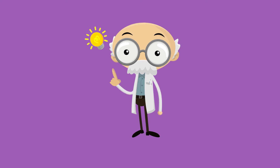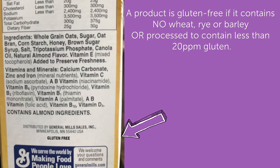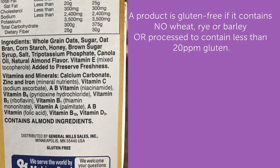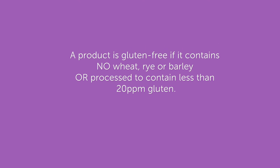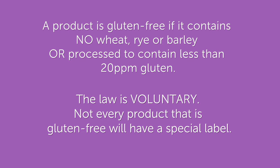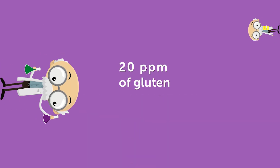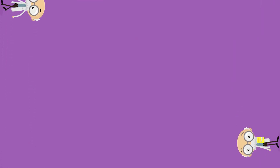Let's recap what we learned today. The FDA Gluten-Free Labeling Law requires that if a manufacturer labels their product as gluten-free, it must not contain wheat, rye, or barley, or any derivatives of those ingredients, or be processed to contain less than 20 parts per million gluten. The law is voluntary, so all gluten-free products may not have a specific gluten-free label. The 20 parts per million threshold was developed using high-quality scientific data that came from leading celiac disease experts.